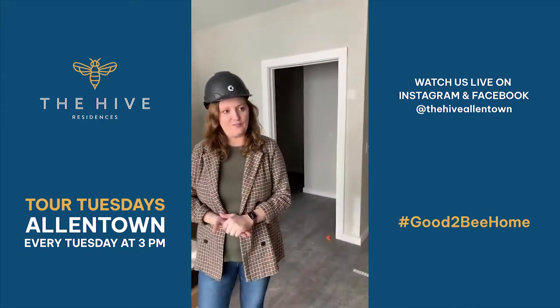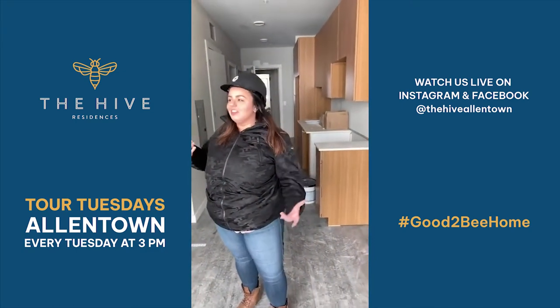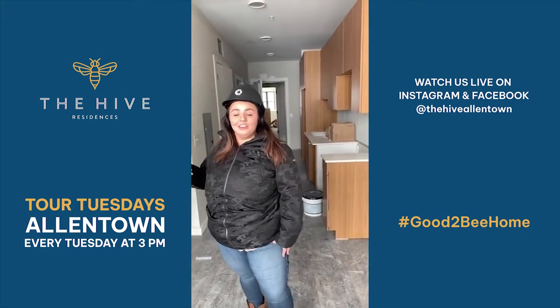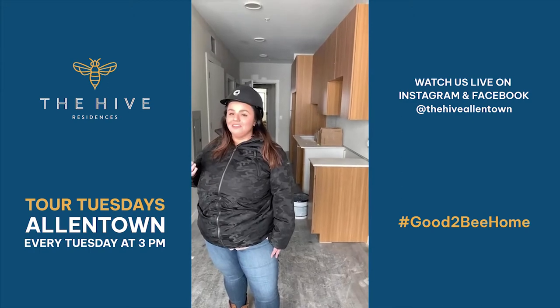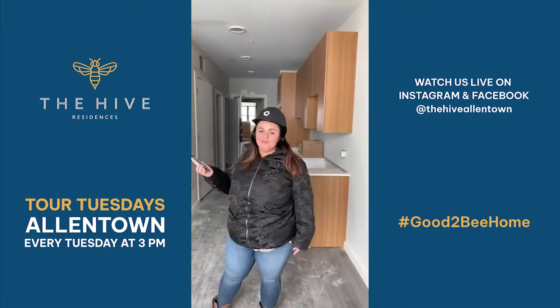Christina, do you have anything so far? No, no one has asked any questions yet, but it's still early. If you're just tuning in, remember — ask a question, get a $25 gift card to the Downtown Allentown Market. It's that easy. It really is, it's so easy.